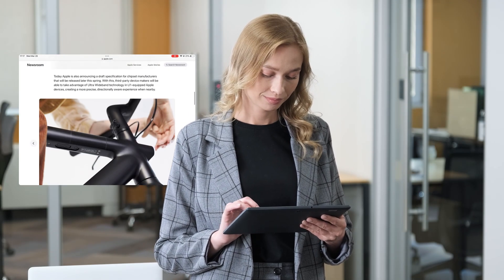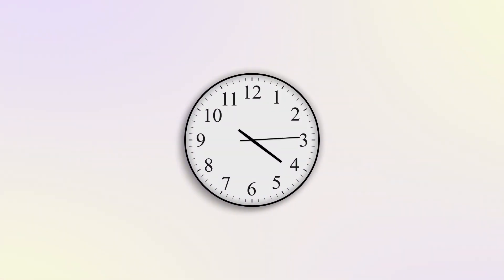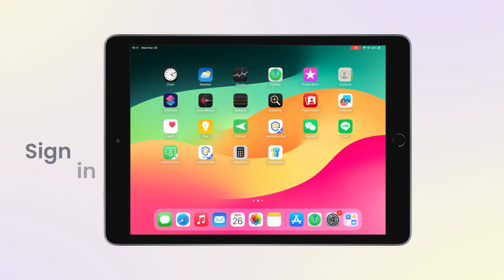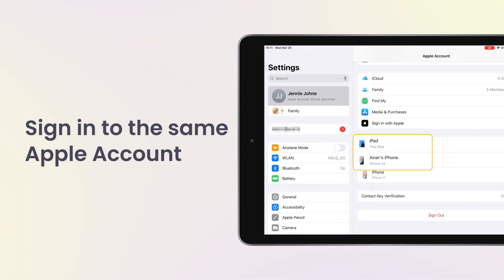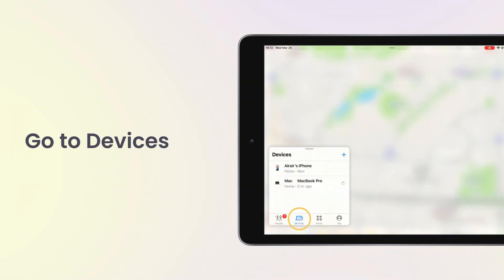After understanding how it works when your iPhone is off, let's continue our test and wait a few hours. Now it is time to check the result. I use my iPad that is logged into the same Apple account as the iPhone 14. Open the Find My app and go to Devices.